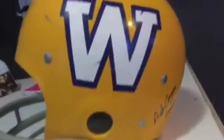What I have here is a football helmet, and it's super nice, it's all vintage, and it's autographed by Alfred Jackson.